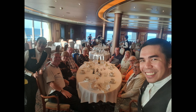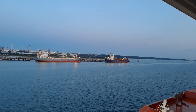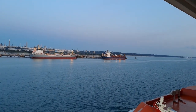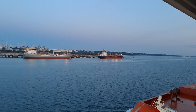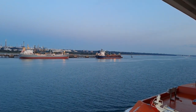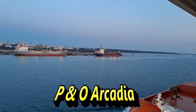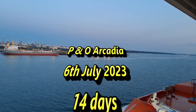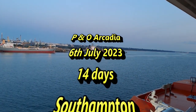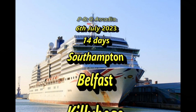For dining, we had a table of six and we met the same couples each evening, which was really very nice. That was a brief picture of us at the table on our last night. We then had another day at sea and then returned to Southampton after 14 days — you can see us docking there.